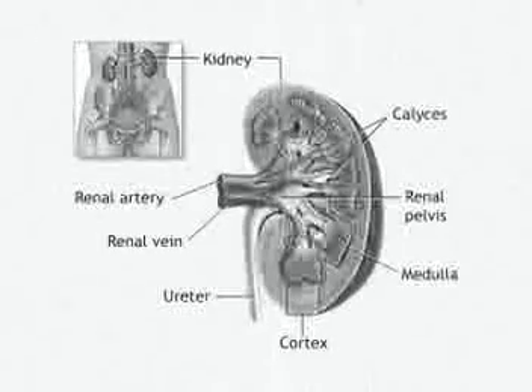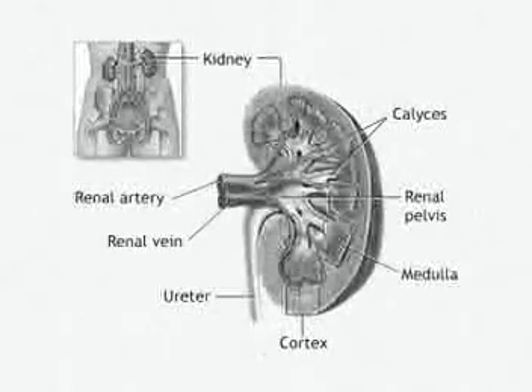Well, how does it work? First you need to learn what's in the excretory system. The main organs of the excretory system are the kidneys. They're located on either side of the spinal column on the lower back.